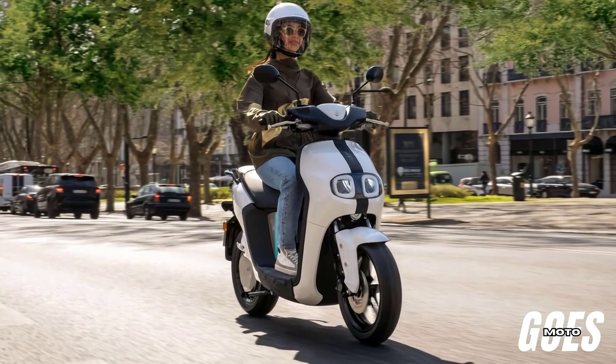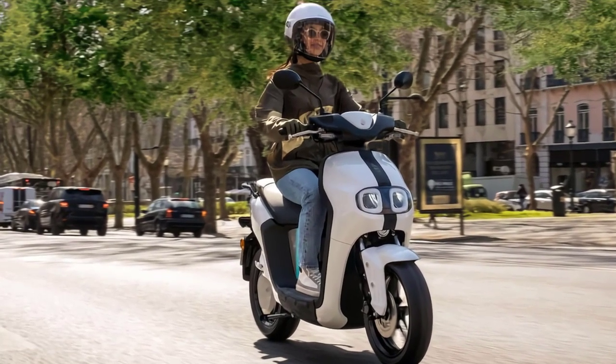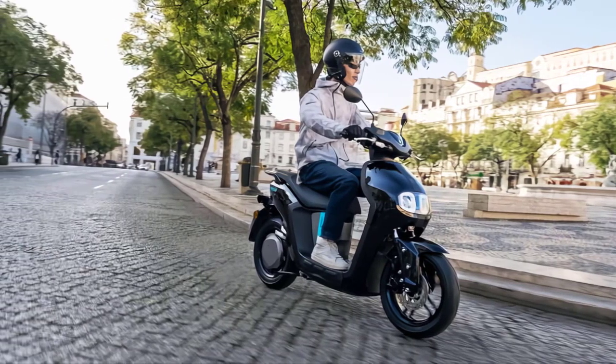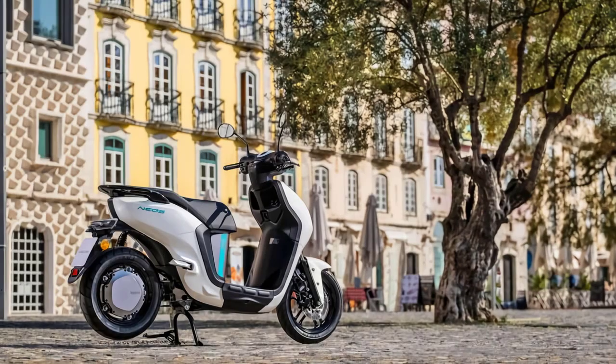Welcome, ladies and gentlemen, to a thrilling journey into the future of urban mobility. Today we are diving deep into the world of electrifying efficiency and stylish innovation with the Yamaha Neos E01 electric scooter.